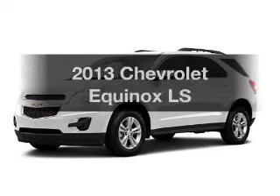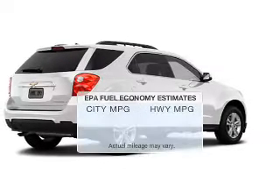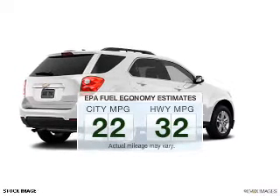Check out this 2013 Chevrolet Equinox. This is the set of wheels you've been looking for in the city or on the highway. You'll spend less time at the pump with this fuel efficient vehicle.